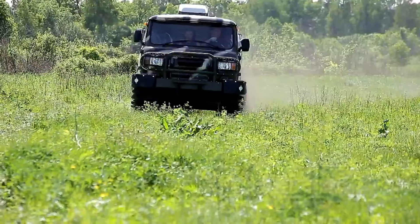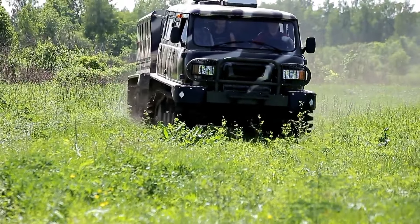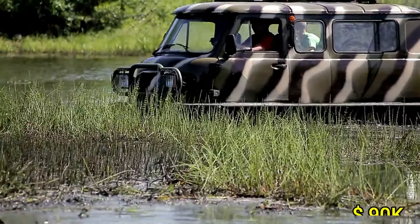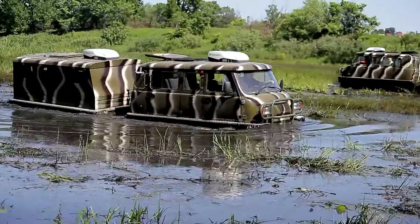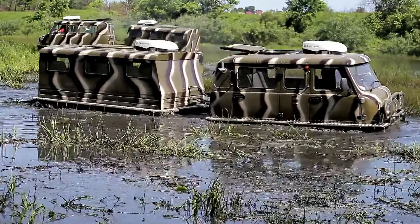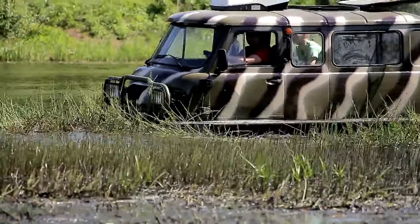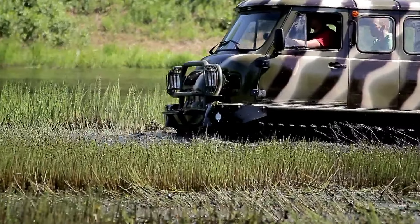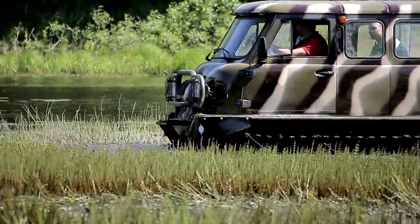With a starting price of around $90,000, the Unza combines reliability with exceptional off-road and amphibious capabilities. Its blend of power, functionality, and endurance makes it a standout choice for those seeking a robust and versatile vehicle for adventurous expeditions.